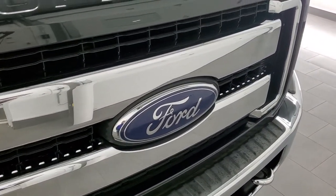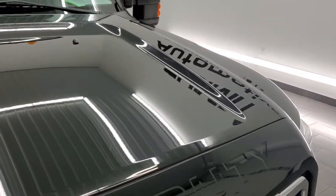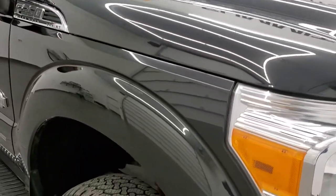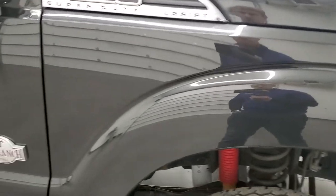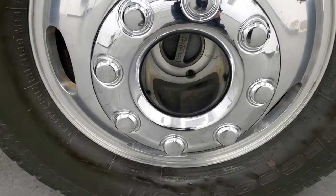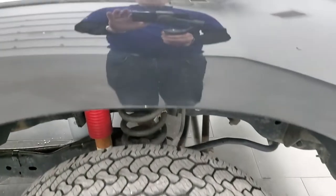The grille is in nice condition as well. And the hood, I didn't see any dents or dings on there. Passenger side front fender looks really good. And the passenger side rim, no major scuffs or scrapes. Tuxedo black's got a lot of metal flake to it — always liked that color a lot on the Fords.